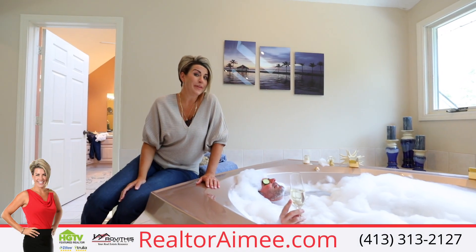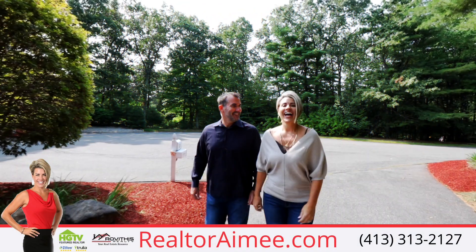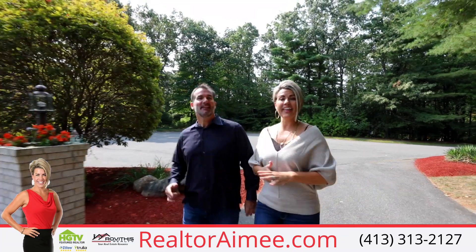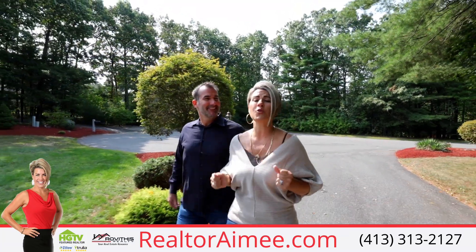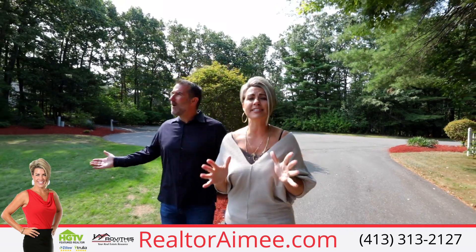I think we need to start at the beginning. Hi, I'm Realtor Amy Kelley and I'm her husband Tom, and we are so excited because we get to show you the unbelievable custom contemporary home of Richard Markham.